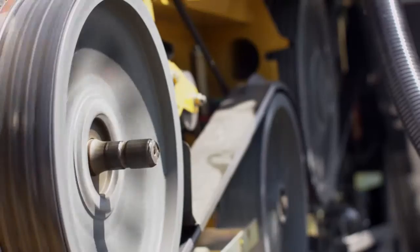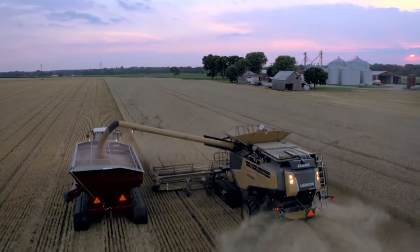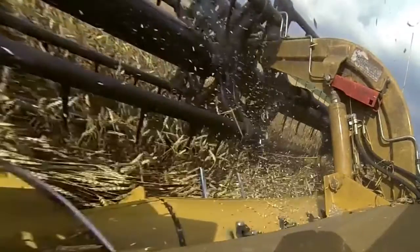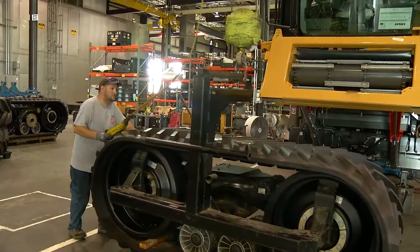When the first Lexion Combines were launched, they quickly gained a reputation for their strength, efficiency, throughput, and a TerraTrac undercarriage that delivered performance in the toughest conditions. From feeder house to unloading auger, the new 700 series has been designed and built from the ground up to be Lexion strong.